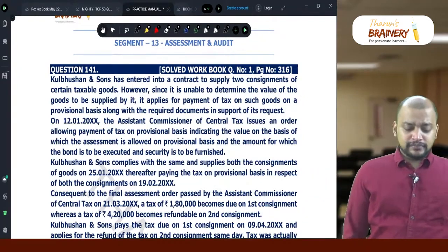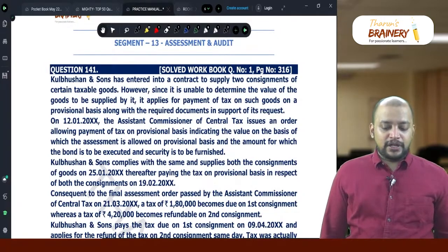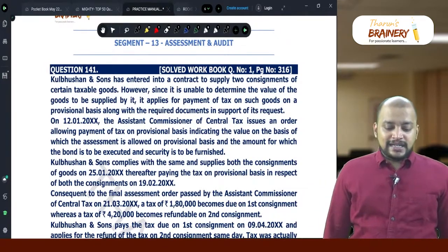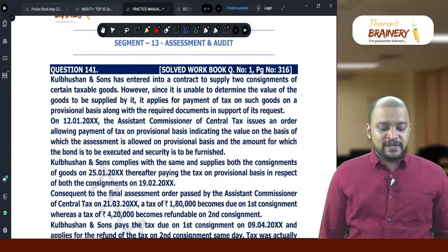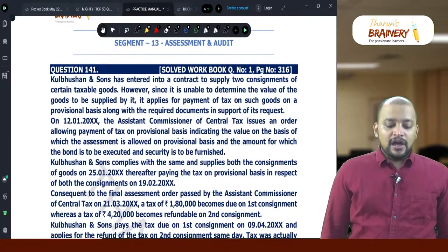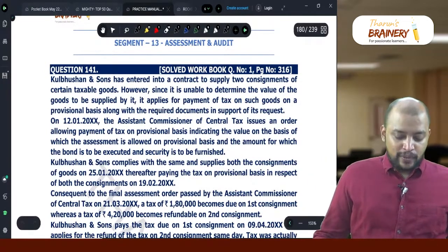Question number 141. Kulbush and Sons has entered into a contract to supply two consignments of certain taxable goods. However, since it is unable to determine the value of the goods to be supplied, it applies for payment of tax on such goods on a provisional basis, along with the required documents in support of its request.